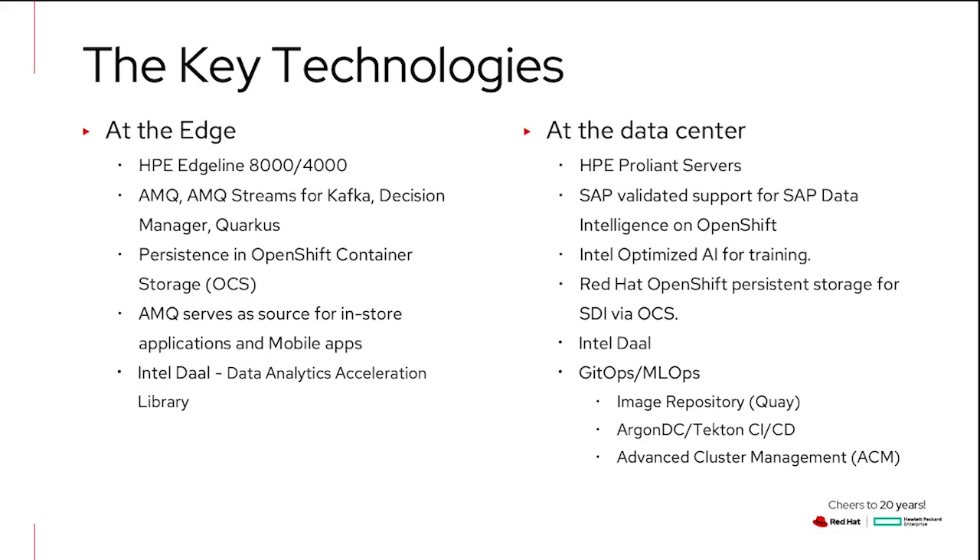Here are some of the key technologies. At the edge, we have HPE Edgeline — either the 8000 or 4000, depending on capabilities — along with Red Hat products. At the data center, we're using HPE ProLiant servers and SAP Data Intelligence running on OpenShift, as well as Intel libraries.